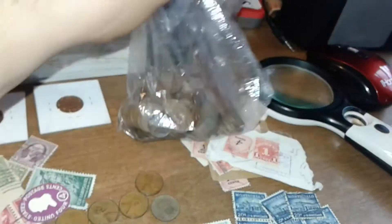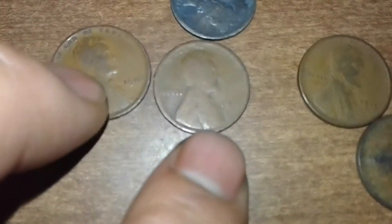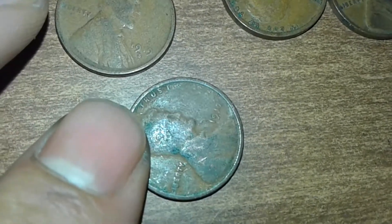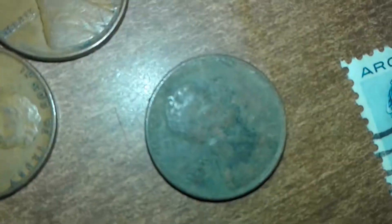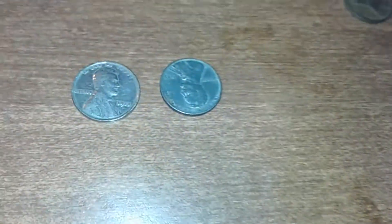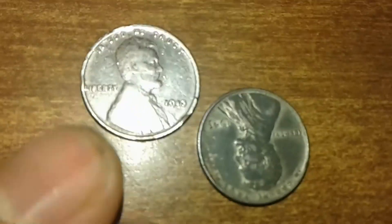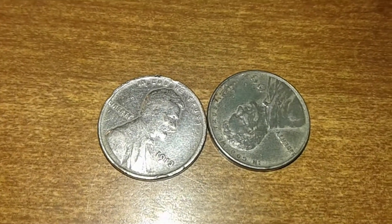I picked up more than two dollars of wheat cents for two dollars. Out of that bag I pulled two 1910s, 1919s, a 1917, 1928, 1930, 1934, 1934, 1935, 1936, 1937, 1938, 1939, and a 1939-S — not that pretty but it is a 39-S. Some had a nice steel cartwheel luster to them, so I put those aside.